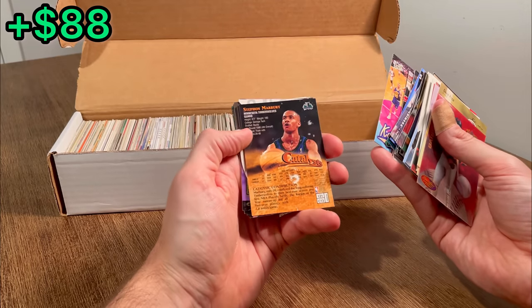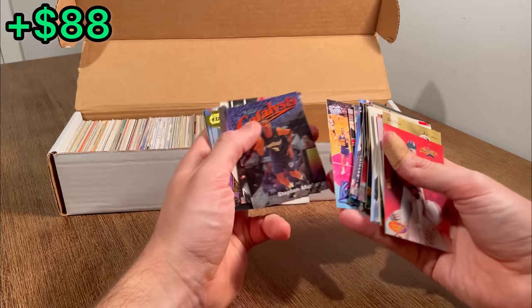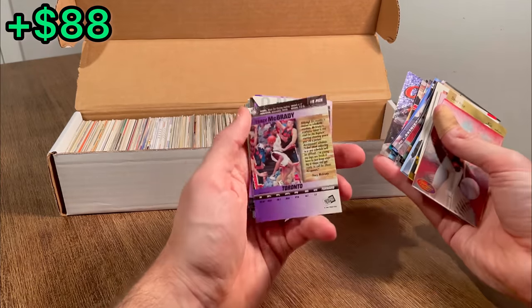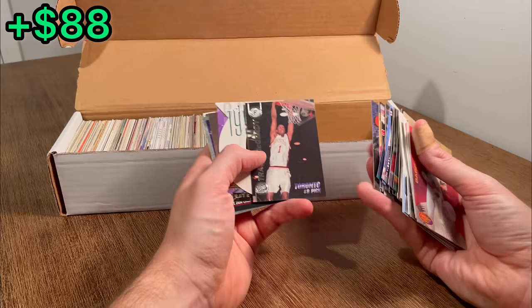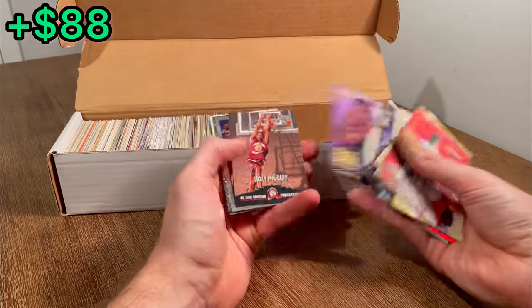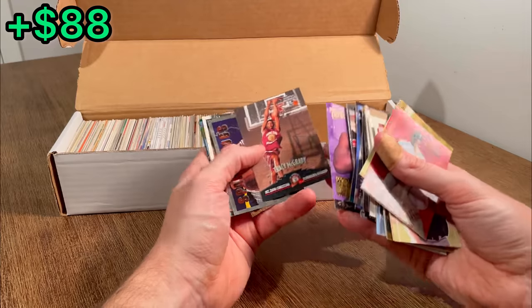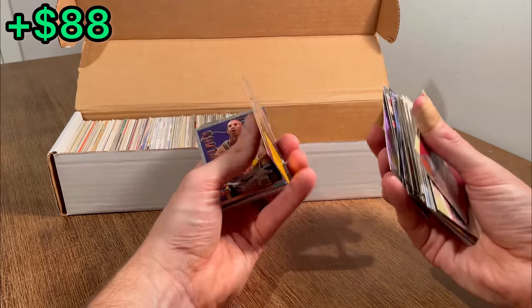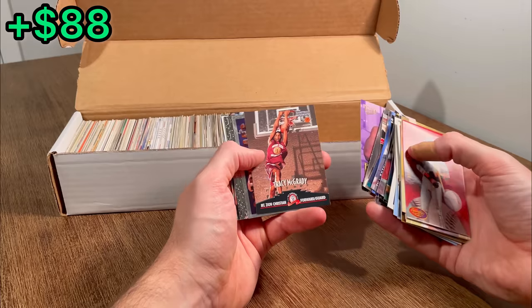Catalysts of Stephon Marbury — that's his second year but still a cool looking card. T-Mac, Press Pass — one of my favorite players. I actually don't have that so I'm probably going to have to PC this one. Ron Mercer. Karl Malone Career Highlights. T-Mac again. Let's go. This is what I was hoping for whenever I bought this box — a lot of the mid to late 90s NBA Rookie Cards.